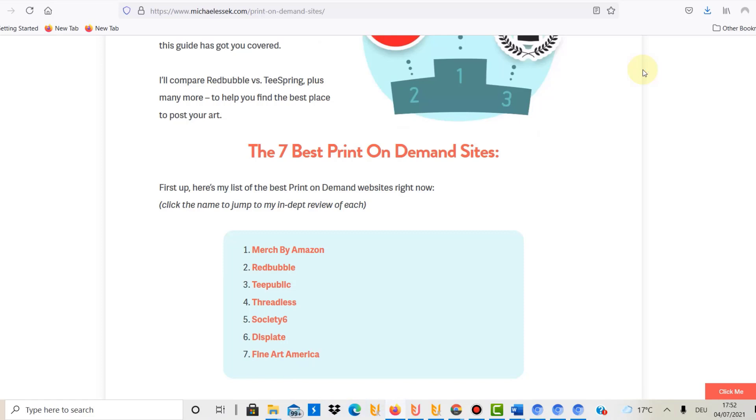You can start a free print-on-demand business. If you want design tools you'll need some subscriptions, but if you already have a design tool you can start for free on one of these websites — or all of them if you want. Just to give you an idea, the first point I love about print-on-demand is that it's free.